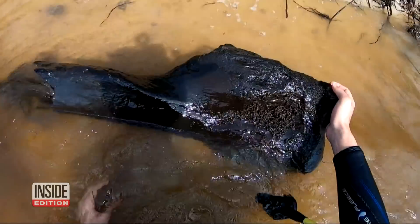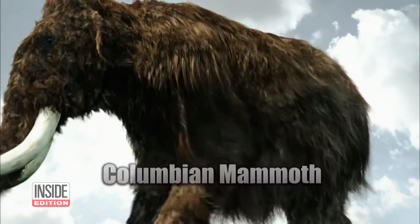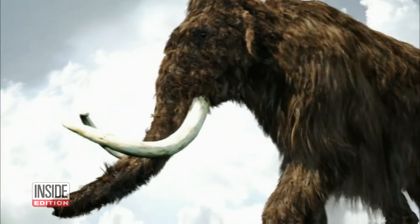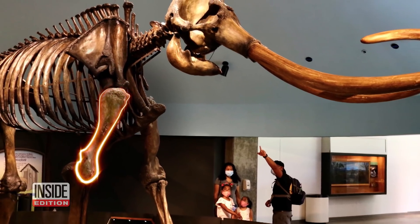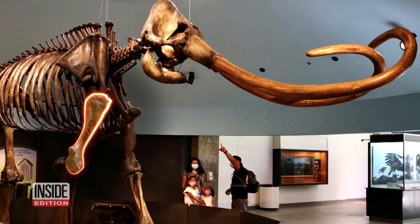So what is it? It's the humerus bone of a massive Colombian mammoth. He's from the ice age. The humerus would be right here. This is a skeleton of a mammoth at the La Brea Tar Pits Museum in Los Angeles.